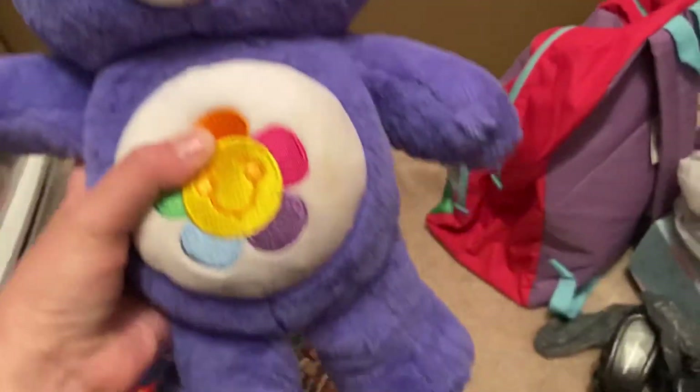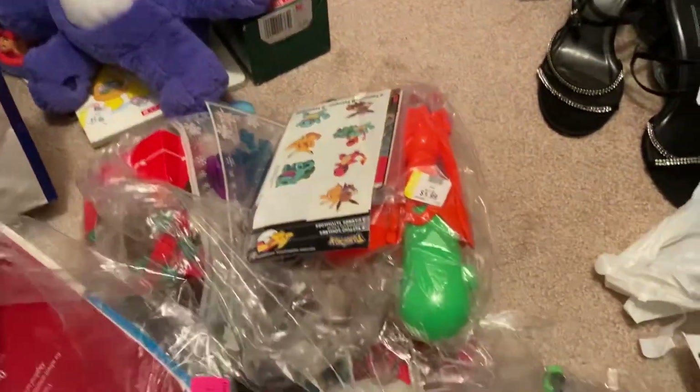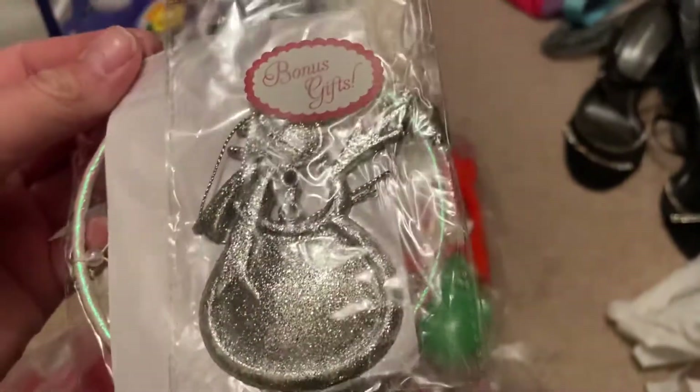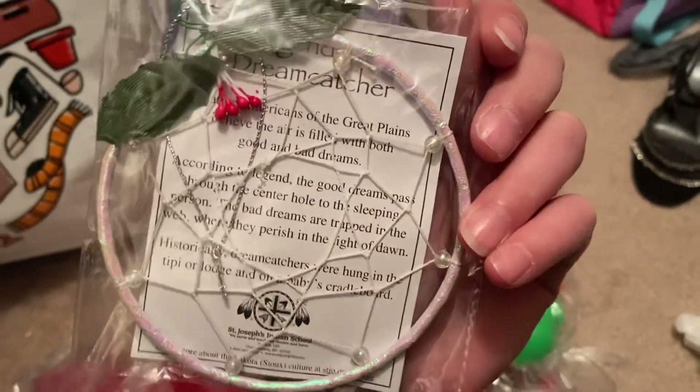I got a really cute Care Bear and it's in really good condition. Sometimes I go to Goodwill and find dirty stuffed animals, so I don't really want to pick those up. I also got what looks like a dream catcher — it's really pretty.